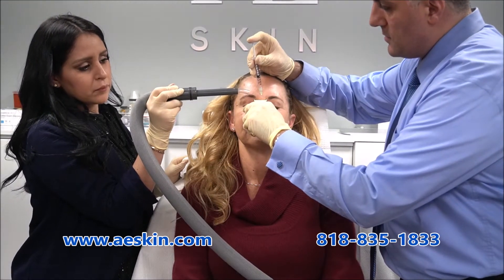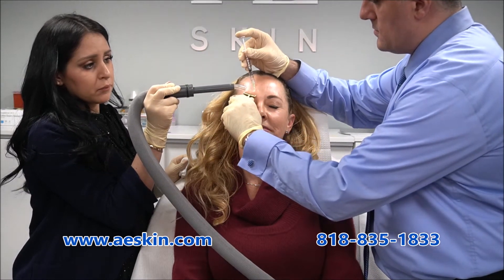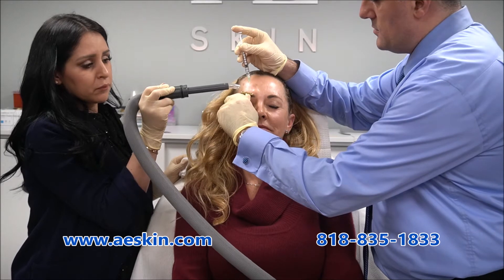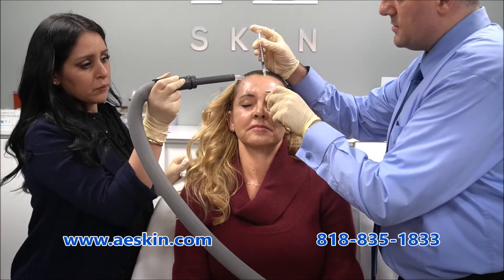Are you bothered by the wrinkles on your face that make you look tired, worried, or stressed? Botox is an easy treatment to erase those lines without surgery or anesthesia. It works by relaxing muscles that cause these wrinkles.